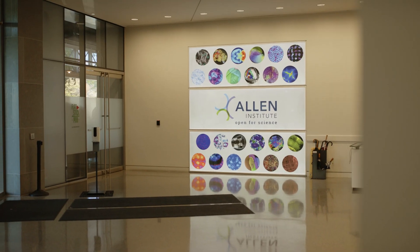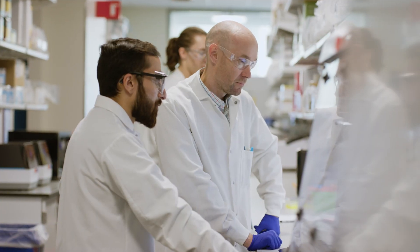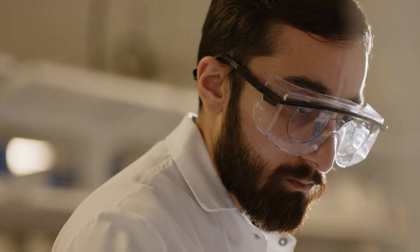The big pillars of the Allen Institute are open science, foundational science, and team science. We're a philanthropically funded institute and that allows us to think on a bigger scale than typical academic science.